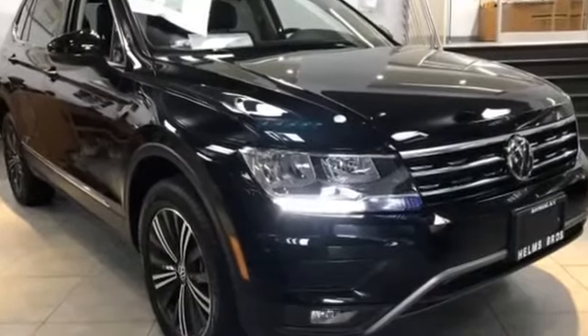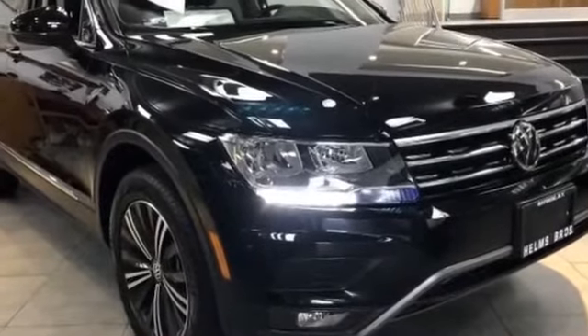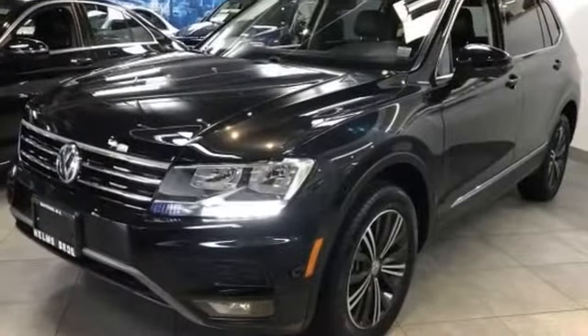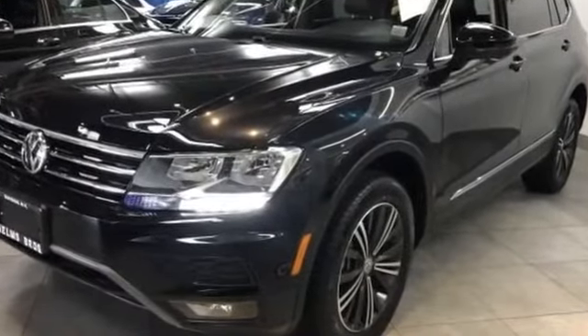2018 Volkswagen Tiguan. With less than 14,000 miles on the odometer, this SUV offers space as well as power and performance.